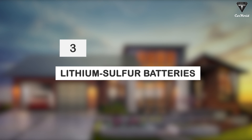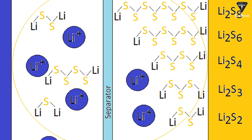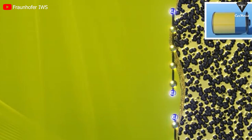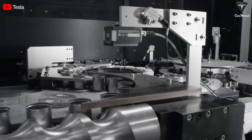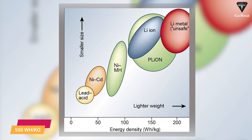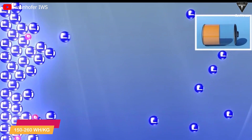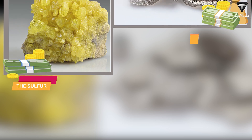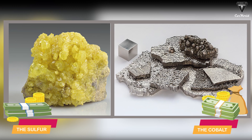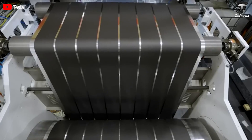At number three: lithium-sulfur batteries. In lithium-sulfur batteries, the positive electrode is sulfur and the negative electrode is made up of metallic lithium. The cell voltage is comparatively lower than lithium-ion cells at about two volts. However, these batteries have an energy density several times higher than lithium-ion batteries, with specific energies around 550 watt-hours per kilogram, compared to 150 to 260 watt-hours per kilogram for conventional lithium-ion. Sulfur as a cathode is also less expensive than the cobalt used in conventional lithium-ion batteries, making them cost-efficient.